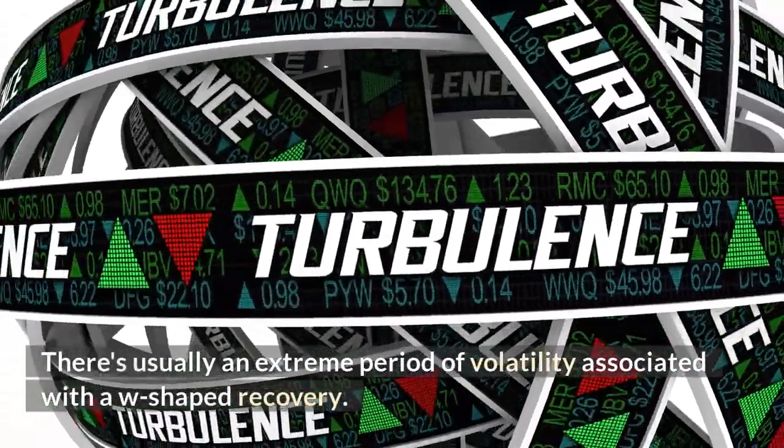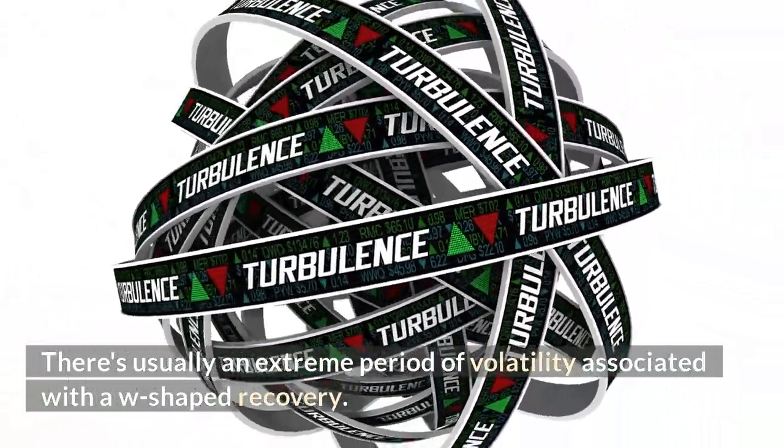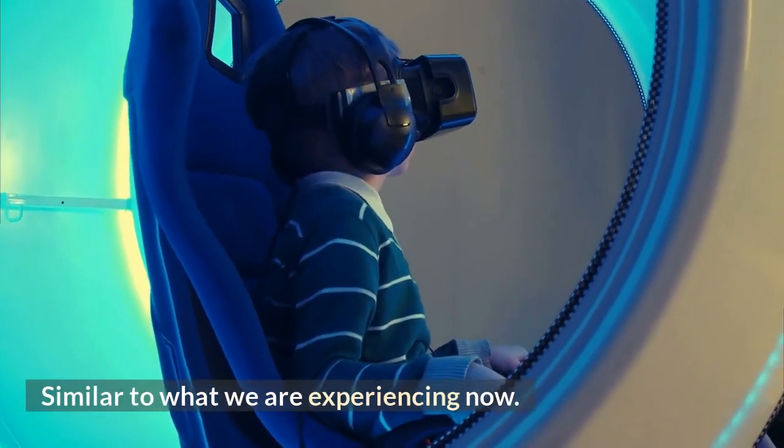There's usually an extreme period of volatility associated with a W-shaped recovery, similar to what we are experiencing now.